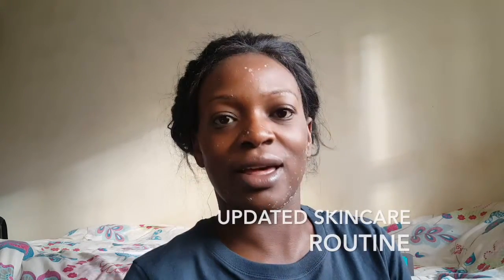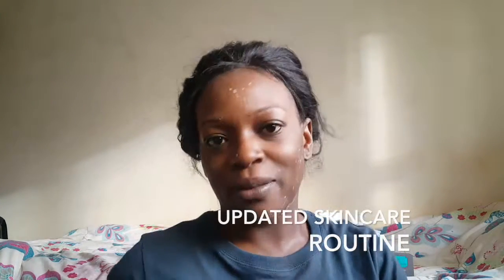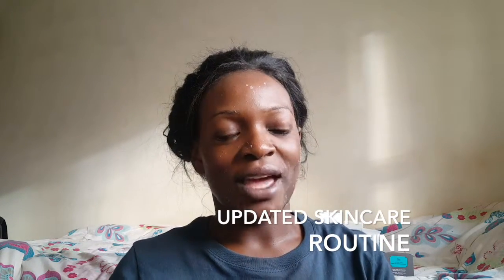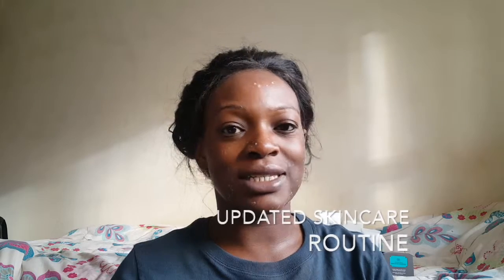Hi guys, welcome back again! I'm back with another video. I'm doing skincare today — I want to give my skin a breather. I do love my skincare, so every now and then — probably once a month — I do a full facial: I scrub, I steam, I mask. I really go all in.